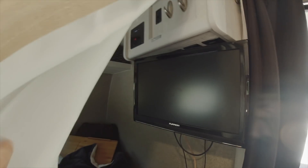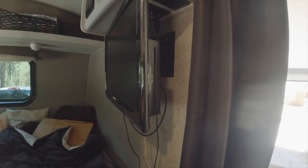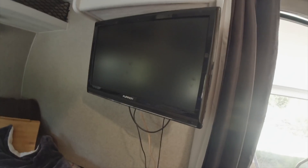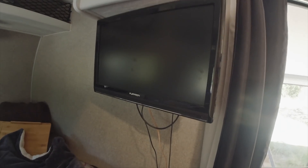I didn't show you my TV — the TV is right there. It has a DVD player. I think this is more like a 17-inch TV... I'm not sure, or maybe 20-inch. I think it's a 20-inch TV.